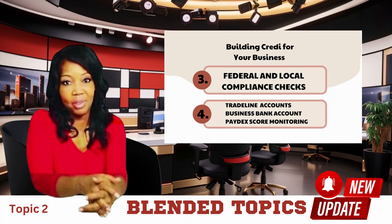I've already covered steps one and two in a previous video. Here are the next steps to establish credit for your business.